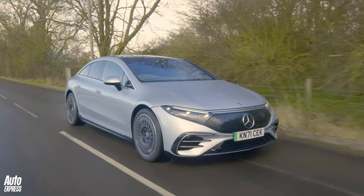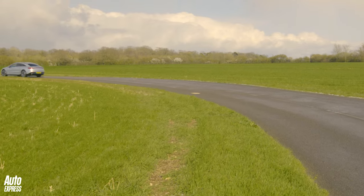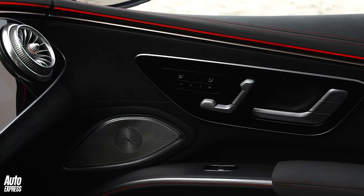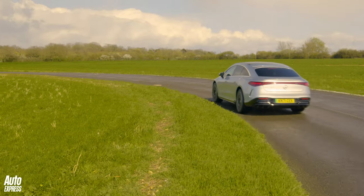It's been designed to make every journey as seamless as possible, and it's better just to kick back while being massaged by those comfy seats and playing your tunes through the 15-speaker Burmester stereo. When you do that, there isn't much that comes close.